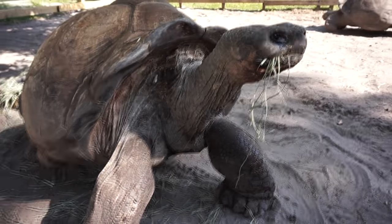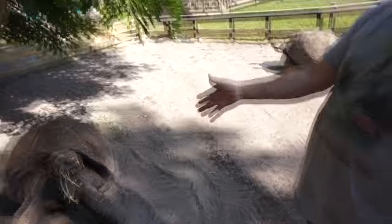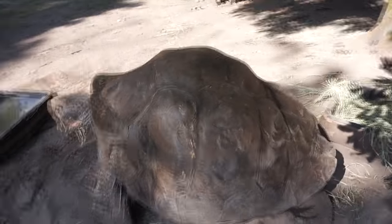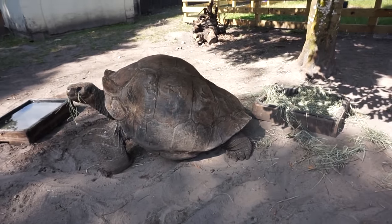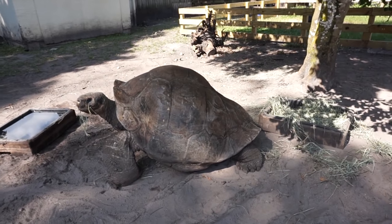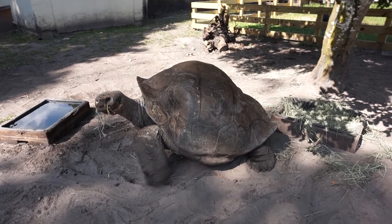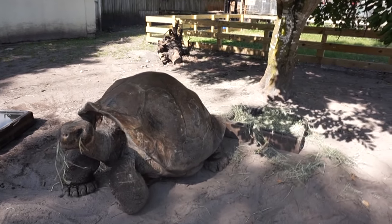Sam tells the story — when he got Adolf he was a young man, and now he's an old man, but Adolf hasn't changed a bit. Just look at the difference in his shell — what an incredible animal. How much does he weigh? He's actually a little bit more than HMS, a little longer too. He's probably right around 600 pounds.